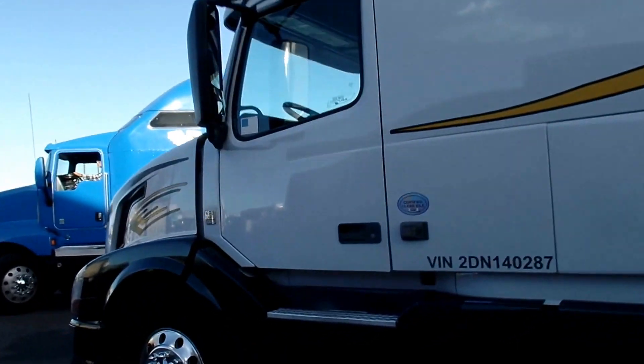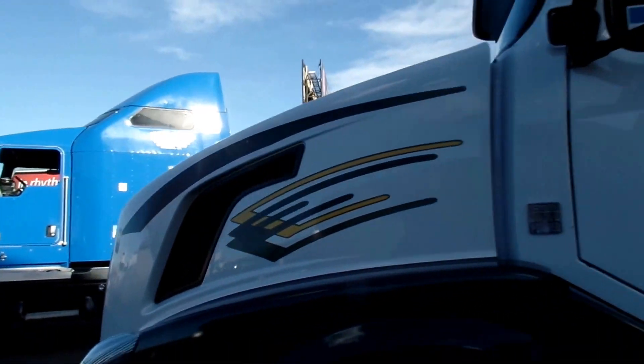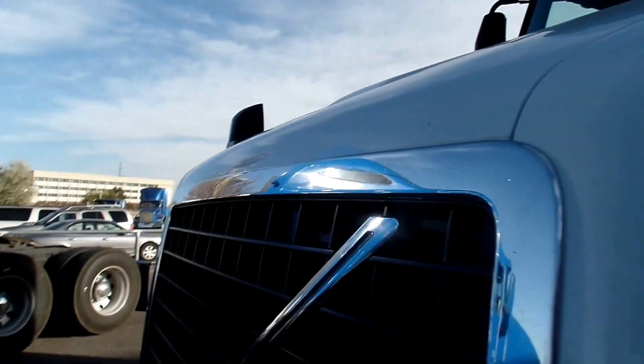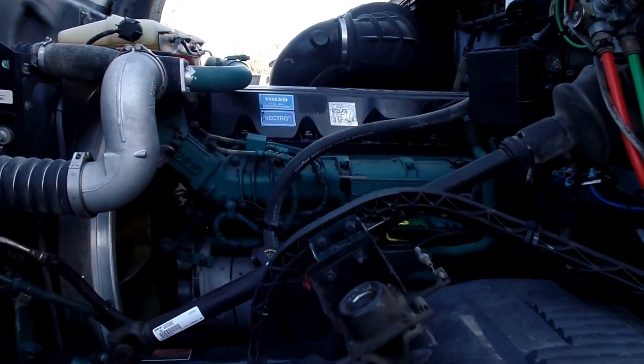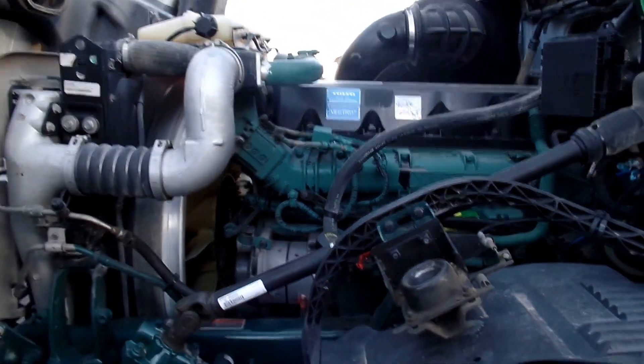So real quick under the hood, take a quick peek. Very easy to get that hood open — I'm not a big guy by any means, but it doesn't take much force to pop that thing open, nice and easy.